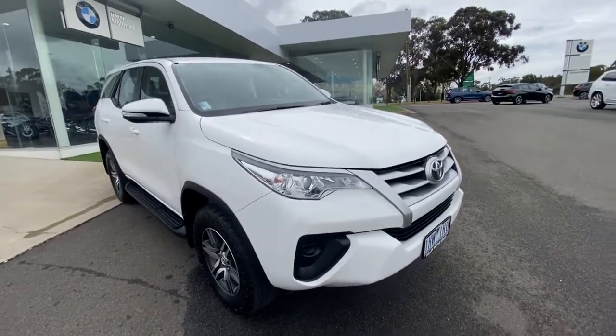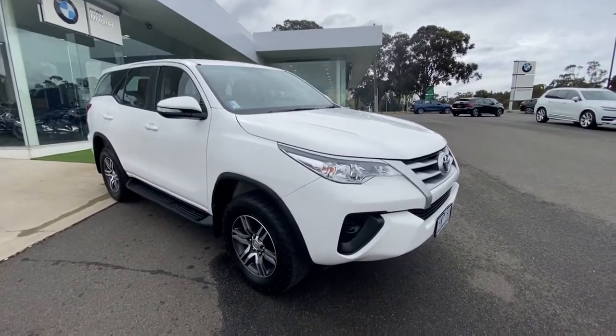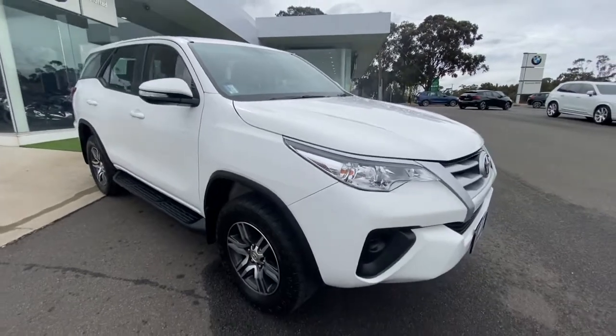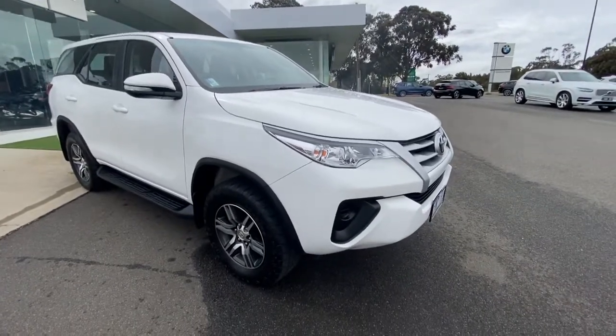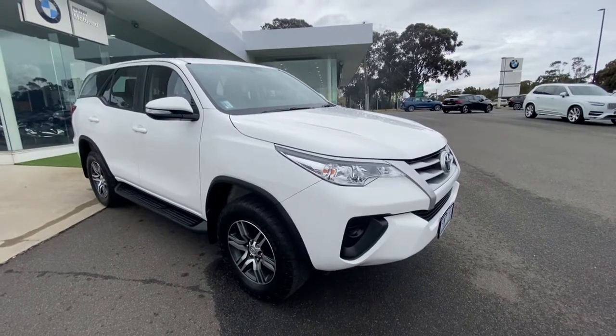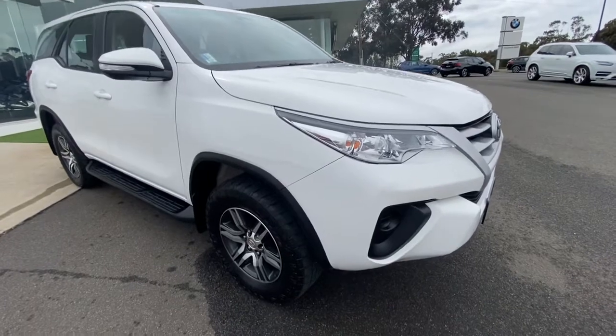Good morning and welcome to Valley Motor Group. My name's Ben. I'd love to welcome you on a walk-around video on our 2015 Toyota Fortuner GX we have here. This one is a 4x4 and it's in excellent condition — one owner with full service history, with the service just being carried out by us.